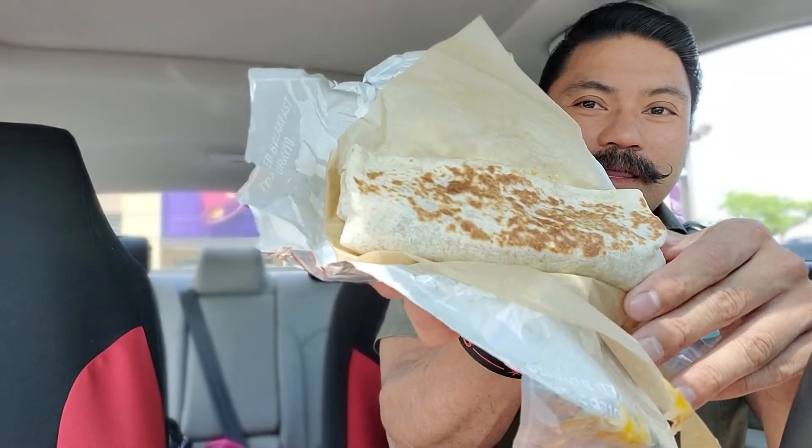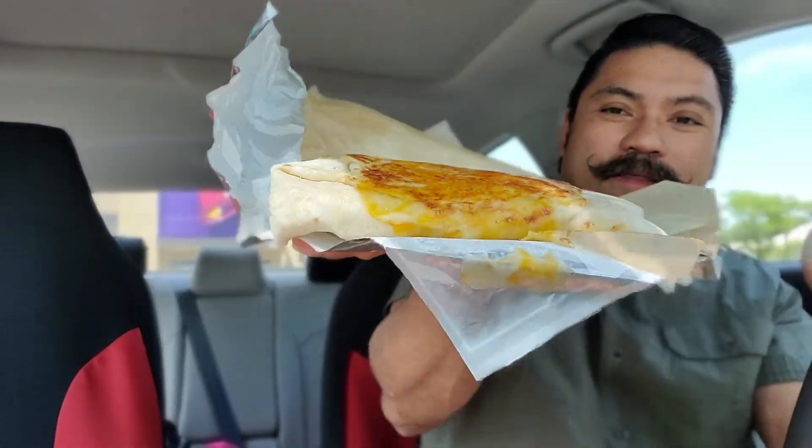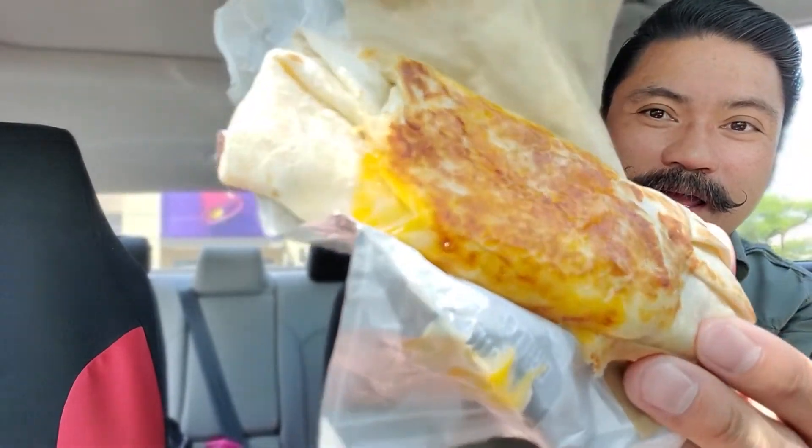Let's just go right in — this is lunch. Let's see if it lives up to the description. This is what I got when I opened it up. I'm in the car. You can see that — but I don't see any cheese on top.